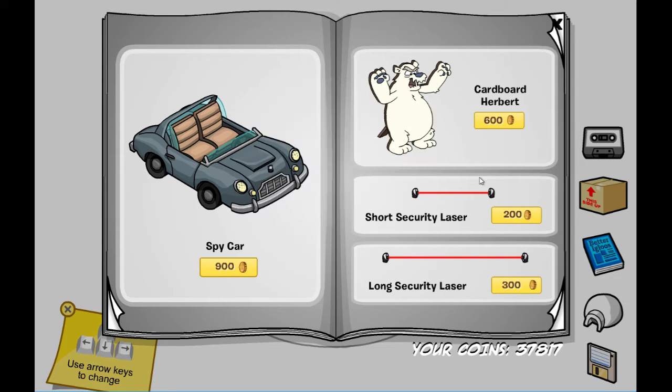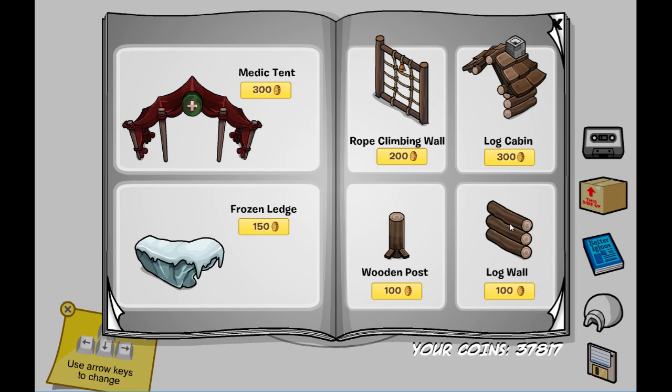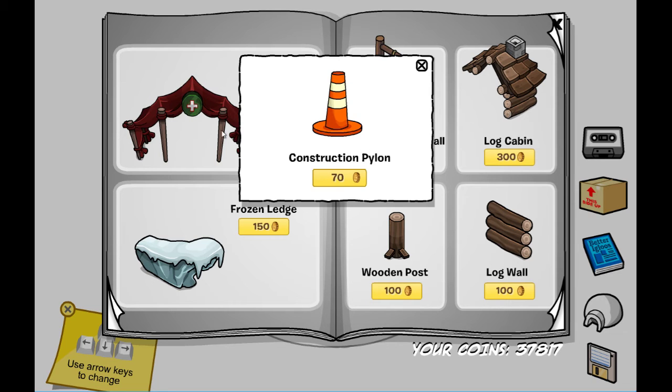Finally we have the last page, which has the medic tent, the frozen ledge, the rope climbing wall, the log cabin, the wooden post, and the log wall. For the secrets on this page, click on this little arrow or cross.